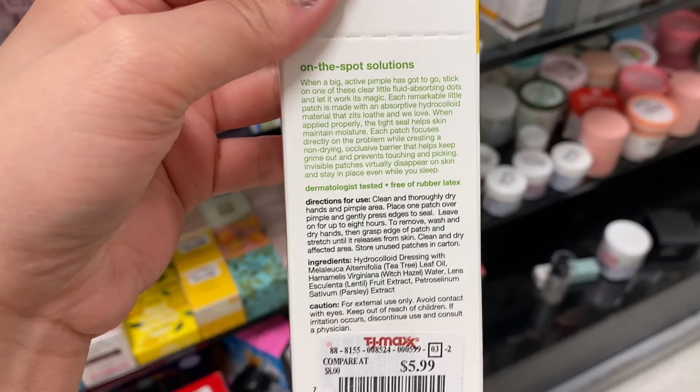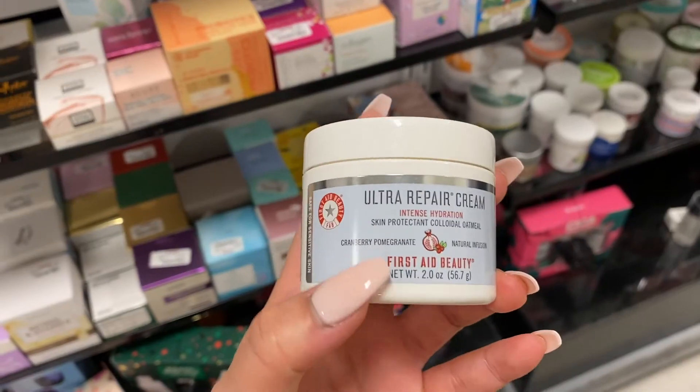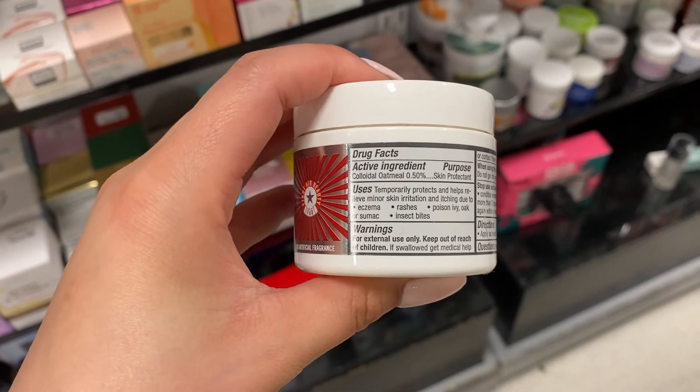I came across Alba acne patches — $6 for a 40-count. When I looked at the ingredients it had tea tree oil, which can be really irritating to skin, and witch hazel. Looking at it, I feel like the only thing this acne patch would do is dry out the area but it won't really target the acne itself.